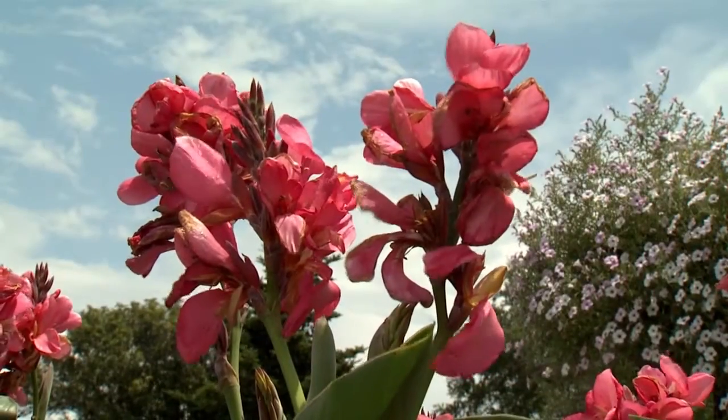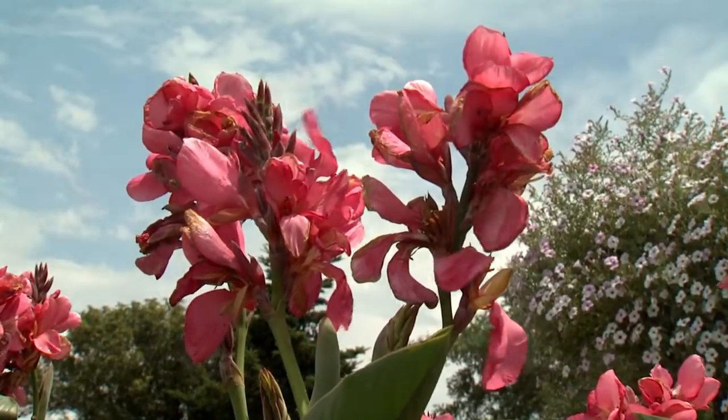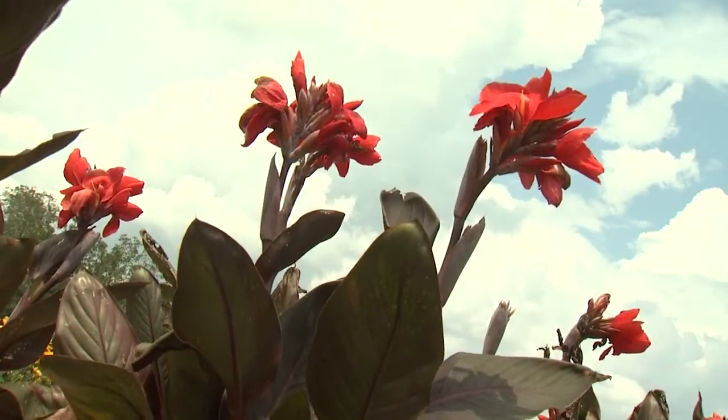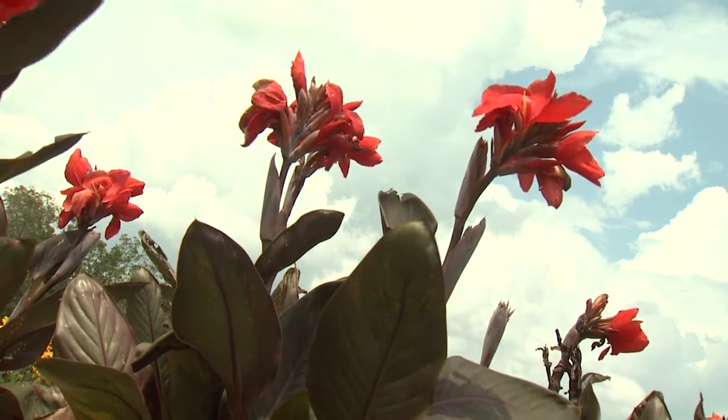But the plant breeders have been at it again, developing selections that have dwarf characteristics. At 16 to 24 inches tall, these cannas demand to be planted right up front.